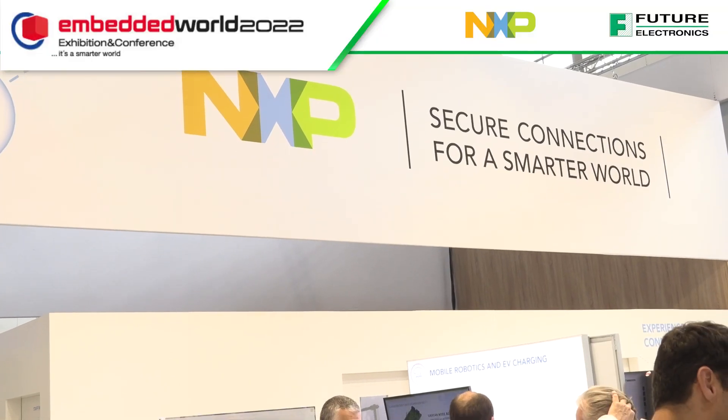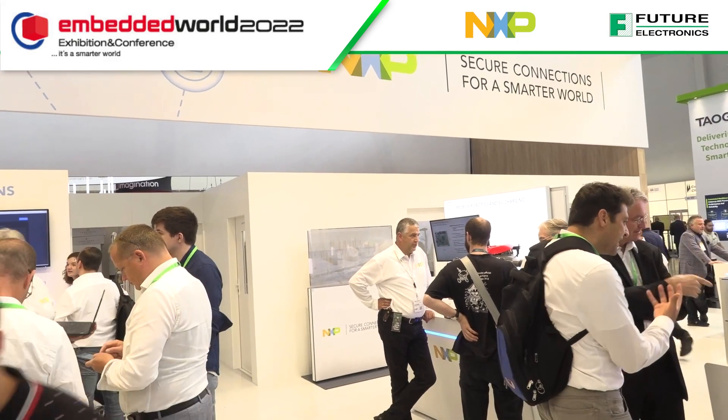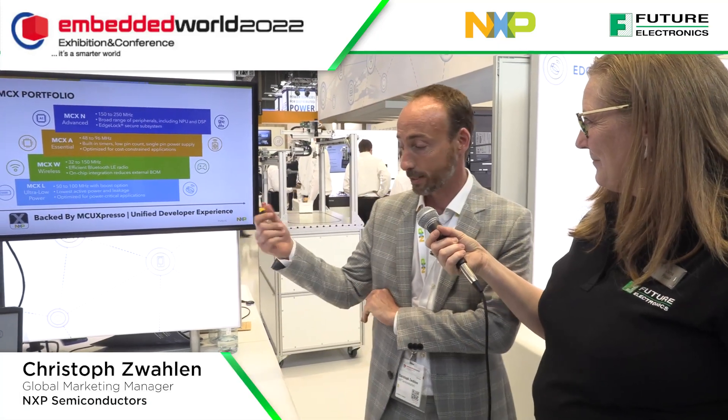Here we are on the NXP booth at Embedded World 2022. I'm talking with Christoph from NXP and we've been talking about edge connectivity and how the edge interfaces with people. Can you tell me what you've got here and how it can help us? Well, Lorna, thank you for hosting me. I'm happy to present what we're showing in this smart access demo.